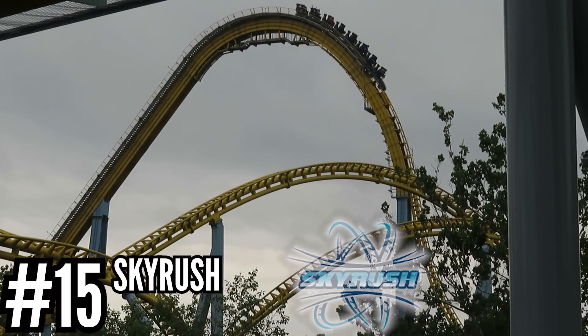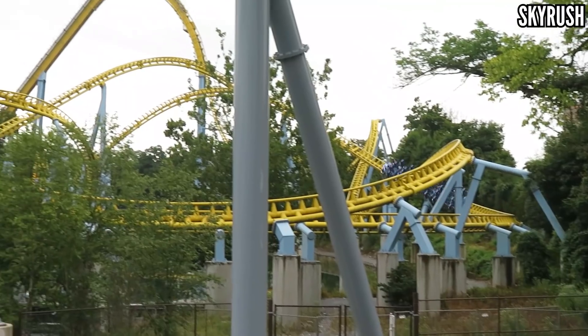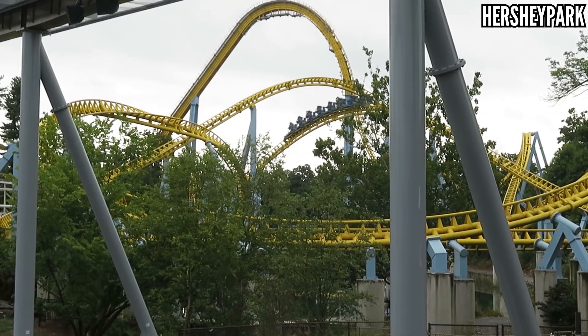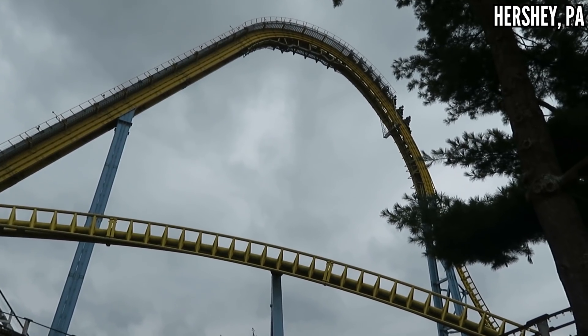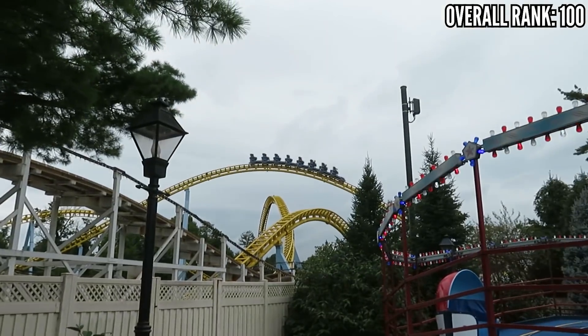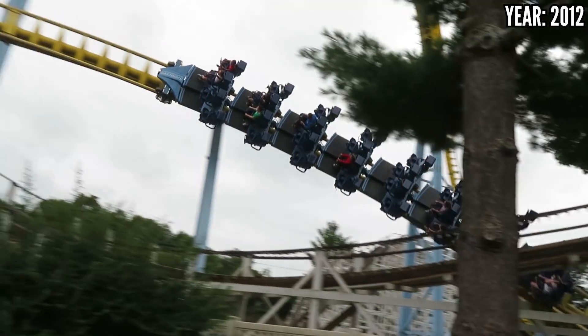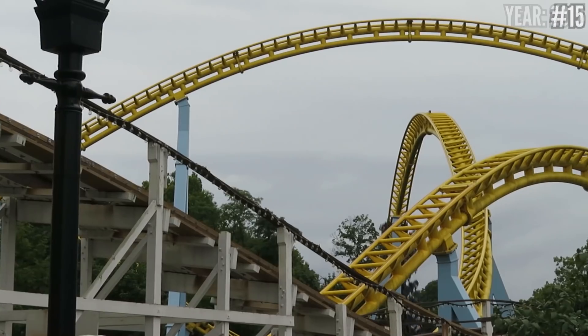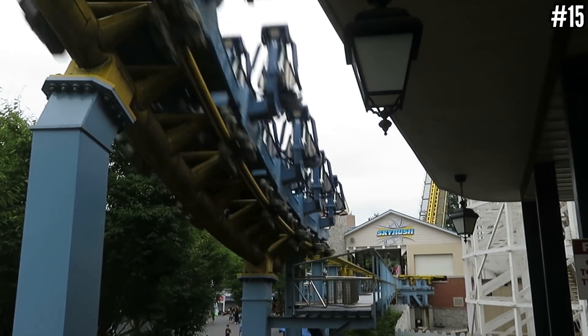Number 15: Skyrush at Hershey Park. I had to get this into the list or else I would have people coming to my door with torches and pitchforks. If you look at the coasters above it on this list, a number 15 ranking doesn't look so bad. I think the coaster has a few good elements — the drop, the first airtime hill, and the switchback hill — and the rest is either filler or the lap bar is down so far that you're too stapled to enjoy the elements. Skyrush is aggressive, which is why it gets so much praise, but I think it's way overrated.